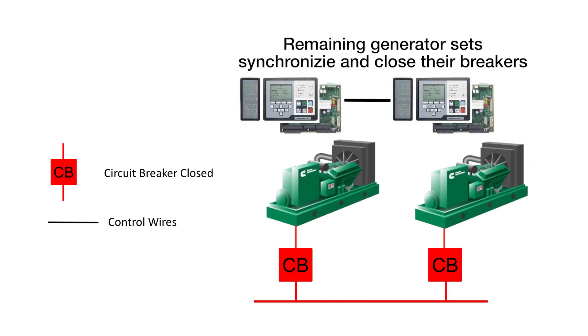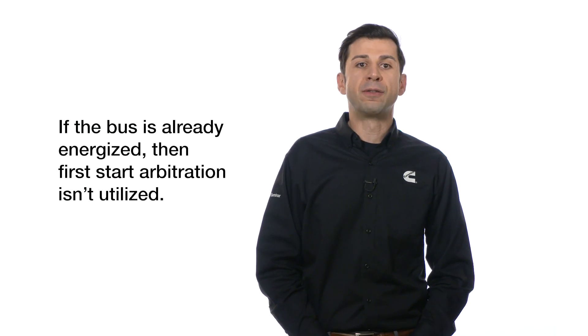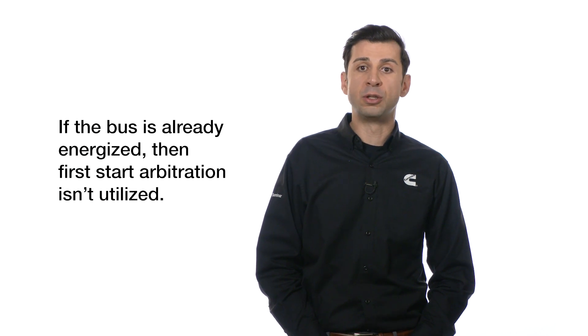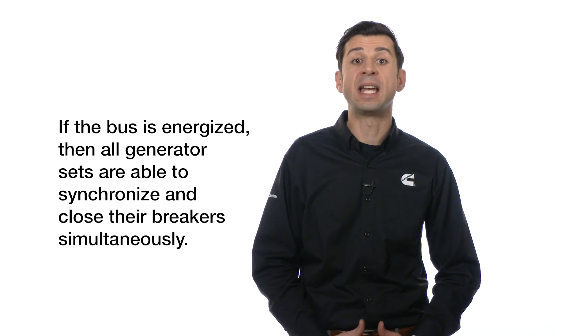At this stage, all the generator sets can close to the bus simultaneously. Had the bus been energized by some other power source — a generator set or a utility source, for example — then the first-start arbitration does not come into play, and the generator sets all synchronize and close their electrically-operated paralleling circuit breakers simultaneously.